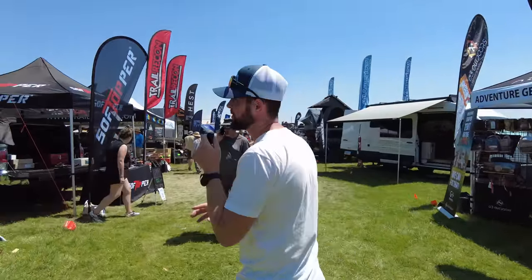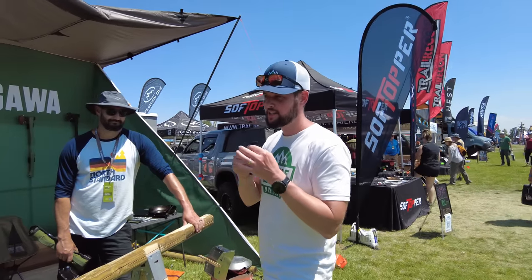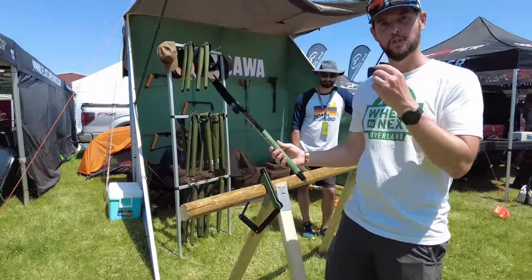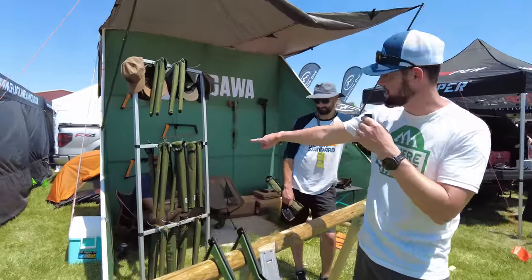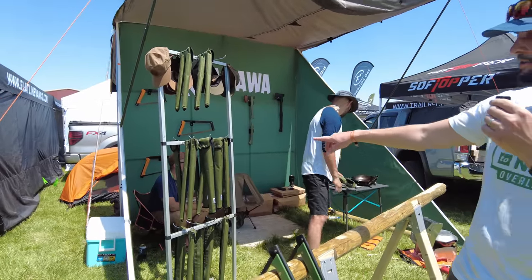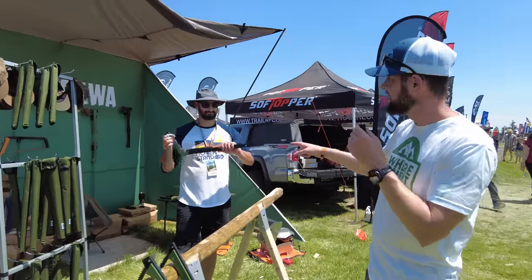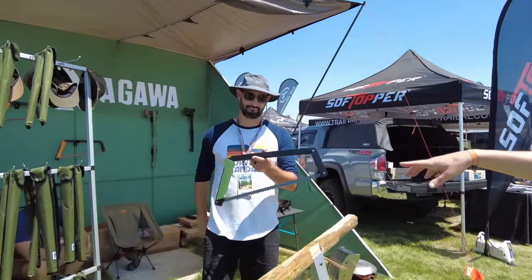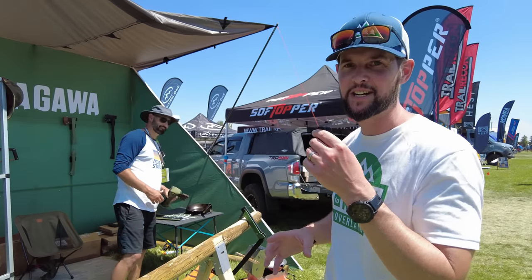I found another one — it's a company called Agawa and they make saws. What's really cool about them is how small they pack down. For us where we don't have a lot of space to devote to something, that is super cool. You can see how easy it sets up. And Brad showed me something I'm really excited about — he asked if I have an ax, and I said I need one but don't have room for one in the truck right now.